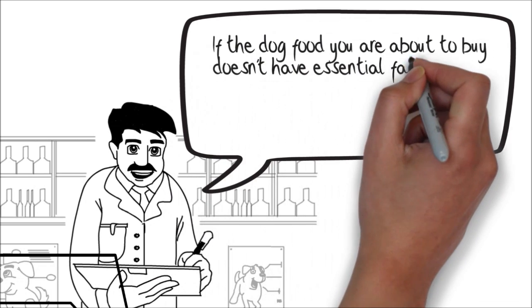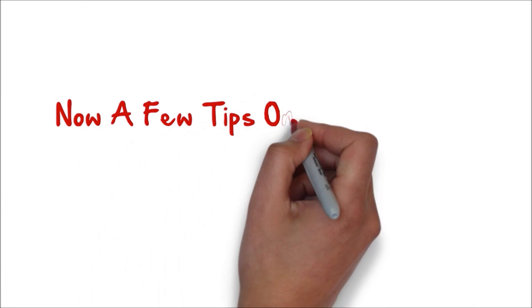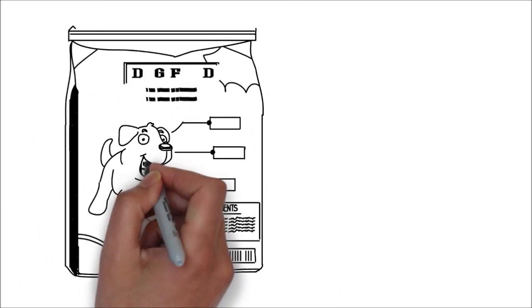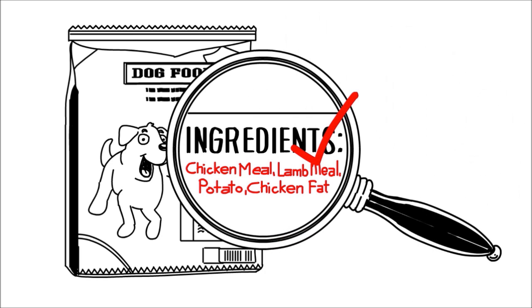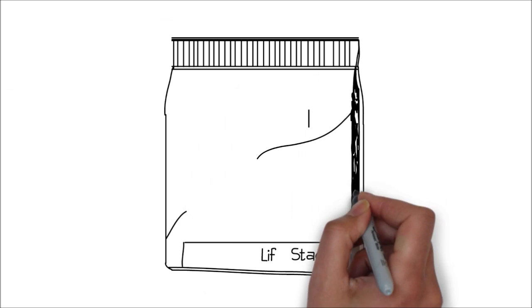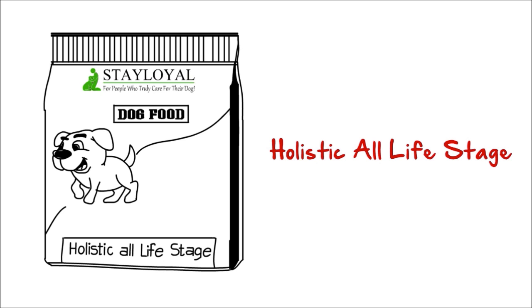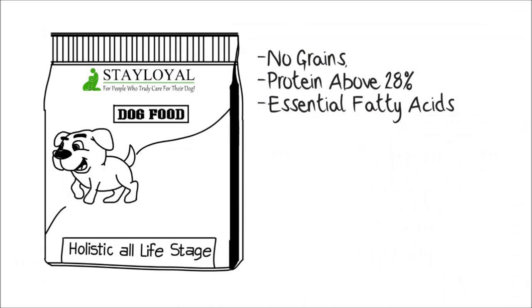If the dog food you are about to buy doesn't have essential fatty acids in the guaranteed analysis, please don't buy it for your dog. Now I'll give you a few tips on what to look for if you want the best health for your dog. Because dogs are mostly carnivorous, you want to find a dog food with mostly meat and quality meat meals in the first few positions of the ingredients list — ingredients like chicken meal, lamb meal, fish meal, duck meal and so on. Stay away from by-products because they vary in content and often contain feathers and beaks, which do contain protein but are not digestible. A quick way to find the healthiest food for your dog is to look for dog foods that have the label 'holistic all-life stage'. These dog foods usually fit the parameters above, but still check for no grains, protein levels above 28% and essential fatty acids.